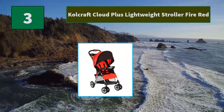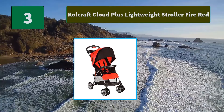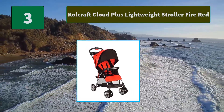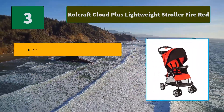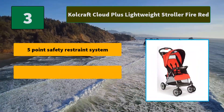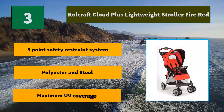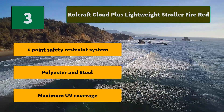Number 3: Kolcraft Cloud Plus Lightweight Stroller in Fire Red. This is a travel-lite stroller designed for mobility, with all the features parents want from their everyday stroller but in a compact form. Main features include a 5-point safety restraint system, polyester and steel construction, and maximum UV coverage.